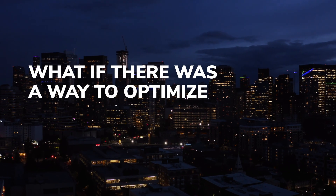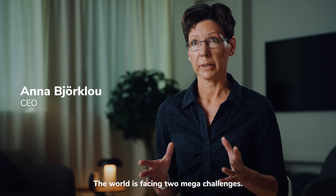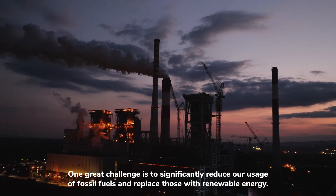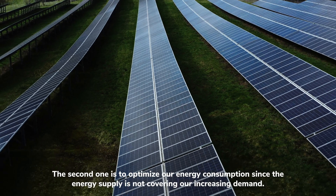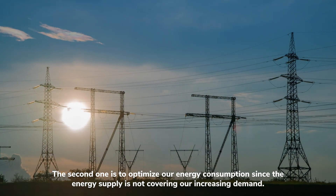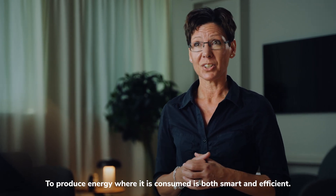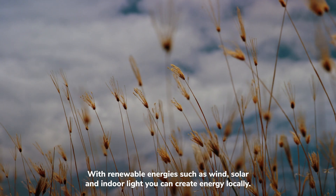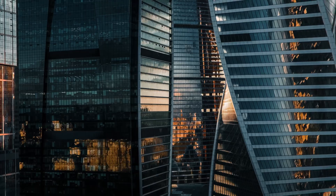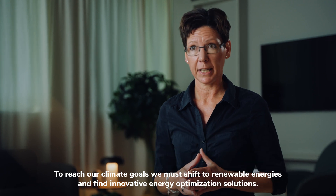What if there was a way to optimize our energy consumption, help our environment and cut down your costs? The world is facing two mega challenges. One great challenge is to significantly reduce our usage of fossil fuels and replace those with renewable energy. The second one is to optimize our energy consumption since the energy supply is not covering our increasing demand. The energy industry is shifting towards a more decentralized energy production system. To produce energy where it's consumed is both smart and efficient. With renewable energies such as wind, solar and indoor light, you can create energy locally. To reach our climate goals, we must shift to renewable energies and find innovative energy optimization solutions.